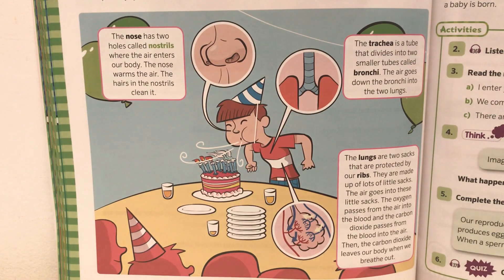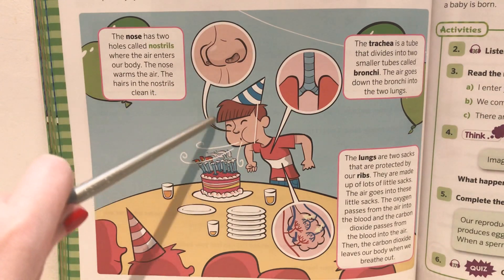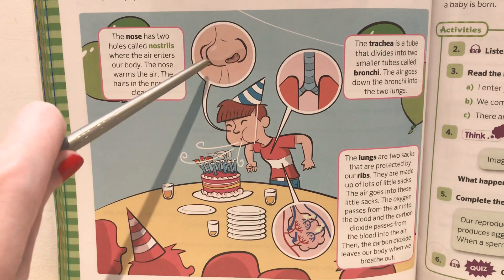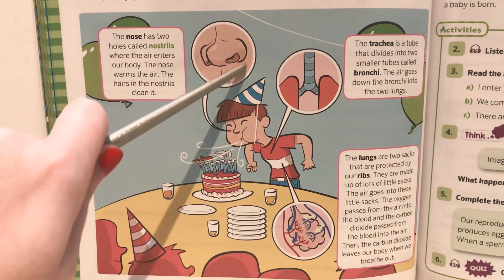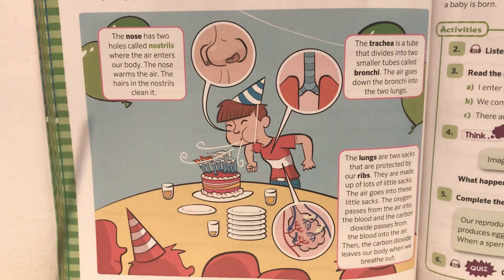The nose has two holes called nostrils where the air enters our body. The nose warms the air, and the hairs in the nostrils clean it. In this photo you can see the nose of the boy, his two nostrils, and the little tiny hairs inside. So when the little boy breathes in, those hairs clean the air that he breathes.